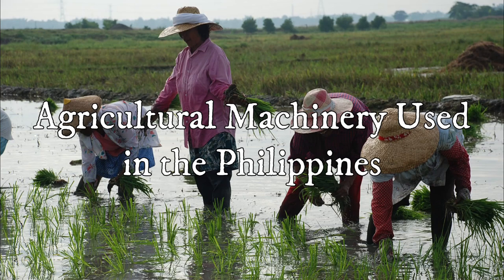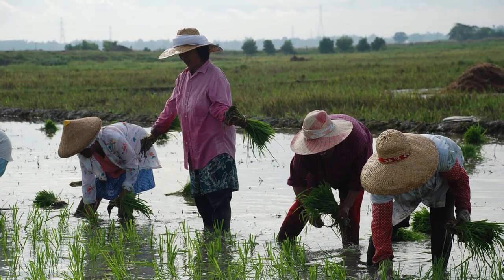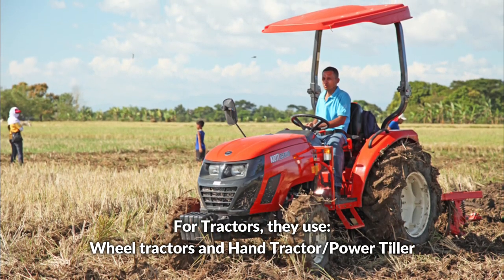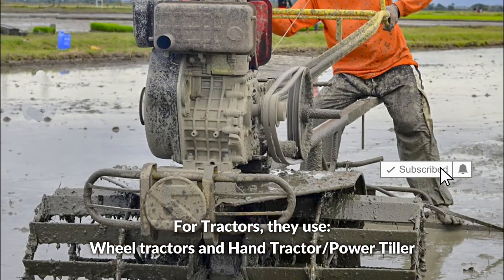Agricultural machinery used in the Philippines. For tractors, they use wheel tractors and hand tractors or power tillers.